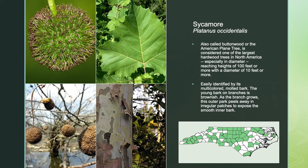Sycamore, also called buttonwood or the American plane tree, is considered one of the largest hardwood trees in North America, especially in diameter, reaching heights of 100 feet or more with a diameter of 10 feet or more. Easily identified by its multicolored, mottled bark — the young bark on the branches is brownish. As the branch grows, the outer bark peels away in irregular patches to expose the smooth inner bark.